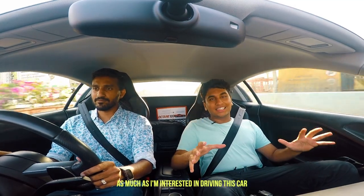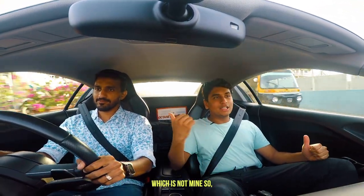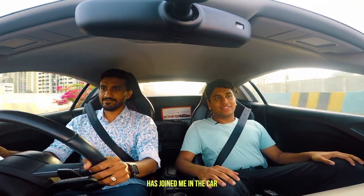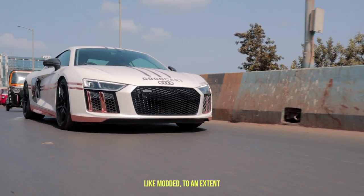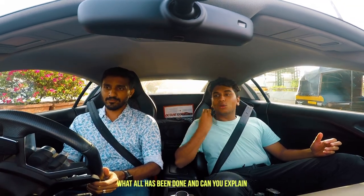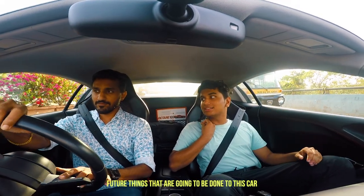As much as I'd love to drive this car myself, I'm not going to drive a 2 crore rupee car that isn't mine. So Chetan from CS4 Performance has joined me in the car — he's taking care of it since it's his client's car. This car has been modded to Stage 2, so what has been done and what are the future plans for this car?